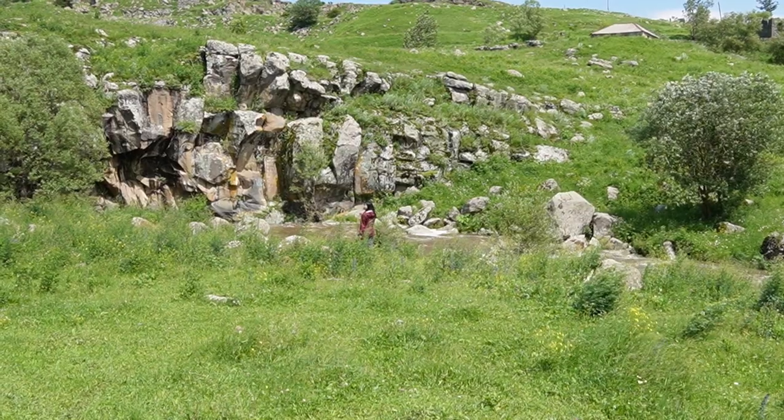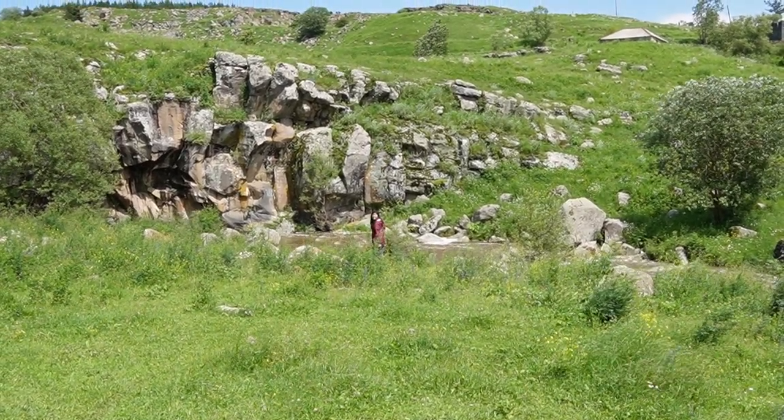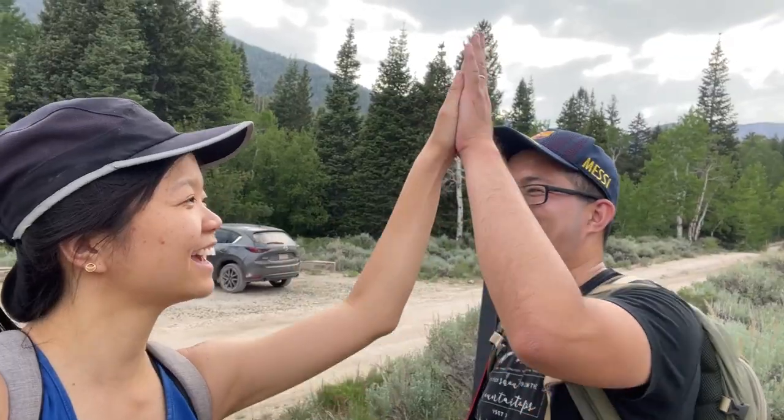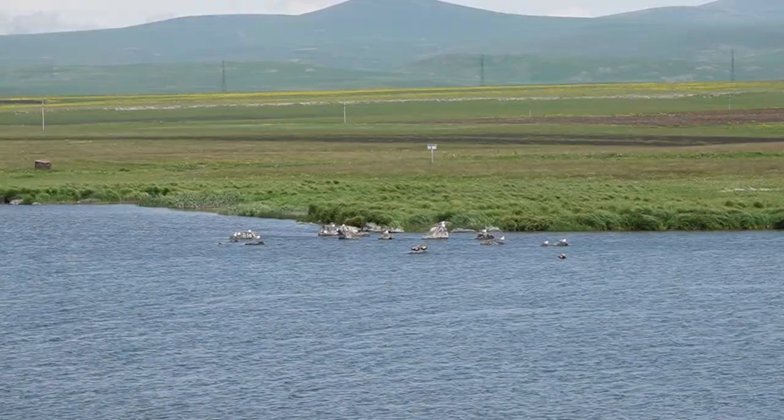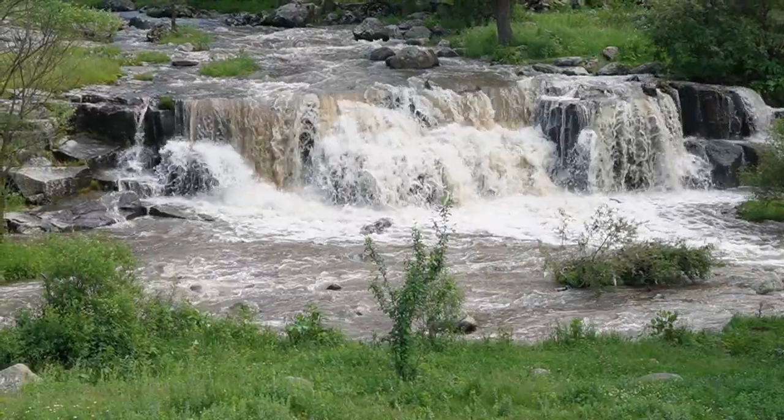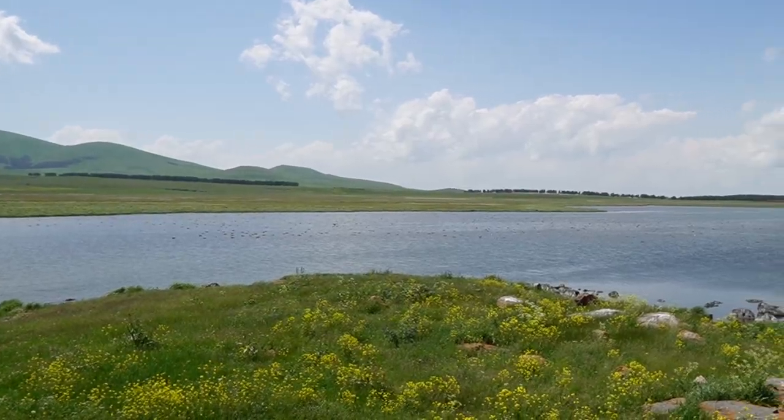I'm glad we persevered through the initial muddiness to look for this place. You can tell people come here but it's definitely not marked, so you definitely have to try a little bit, but once you get here it's totally worth it. Hi, we're Yvonne and Jeremy and we're slow traveling the world on a budget. Today we go off the beaten path to check out some of southern Georgia's lakes and canyons.